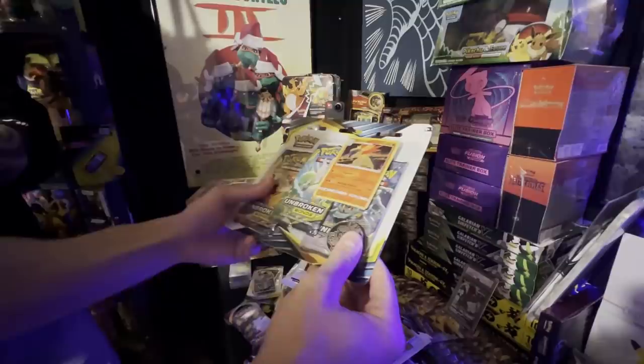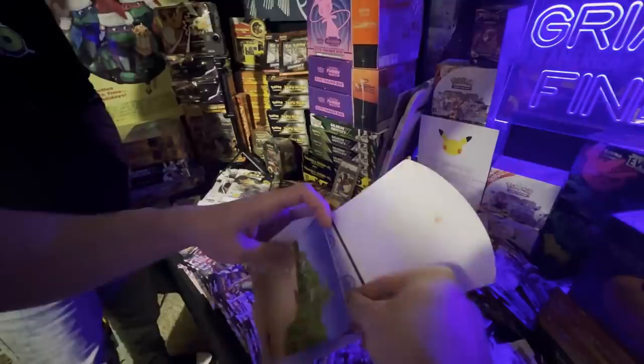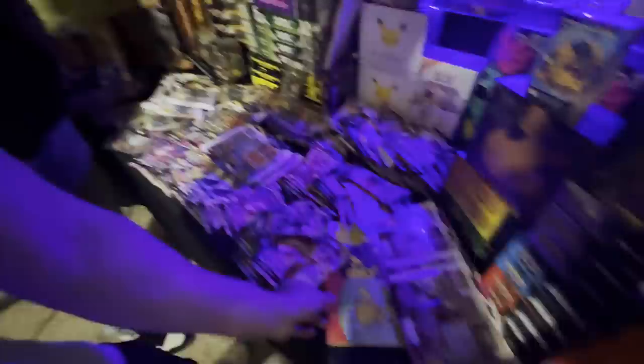Unbroken Bonds is a relatively minor older set but it has the Reshizard — the Hyper Rare Charizard and Reshiram. And we got some McDonald's — I believe these are the 25th anniversary ones. There's a pack in there; I'm not going to open it. Yeah, so this is the 25th anniversary McDonald's pack.